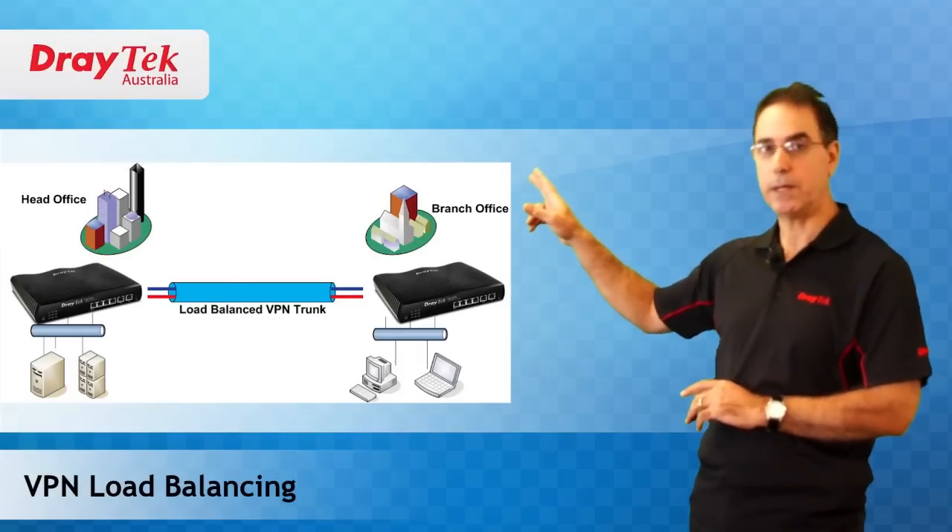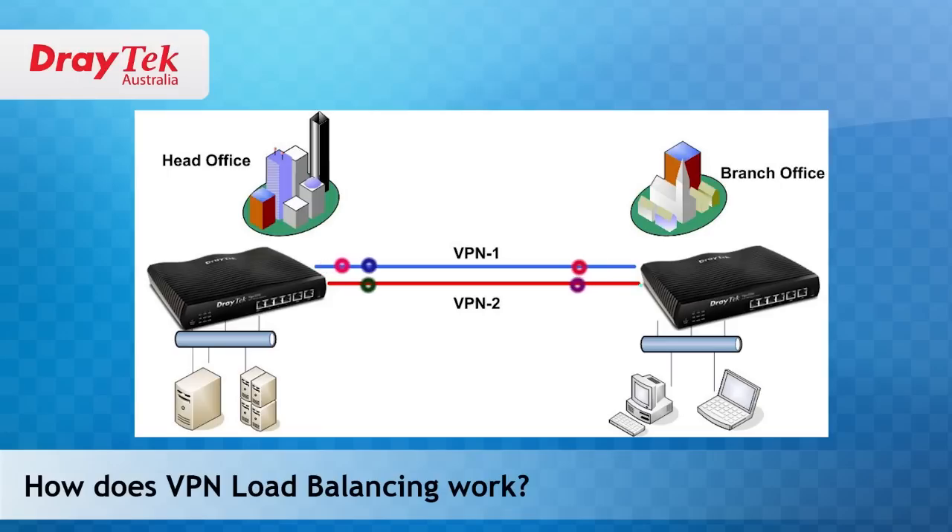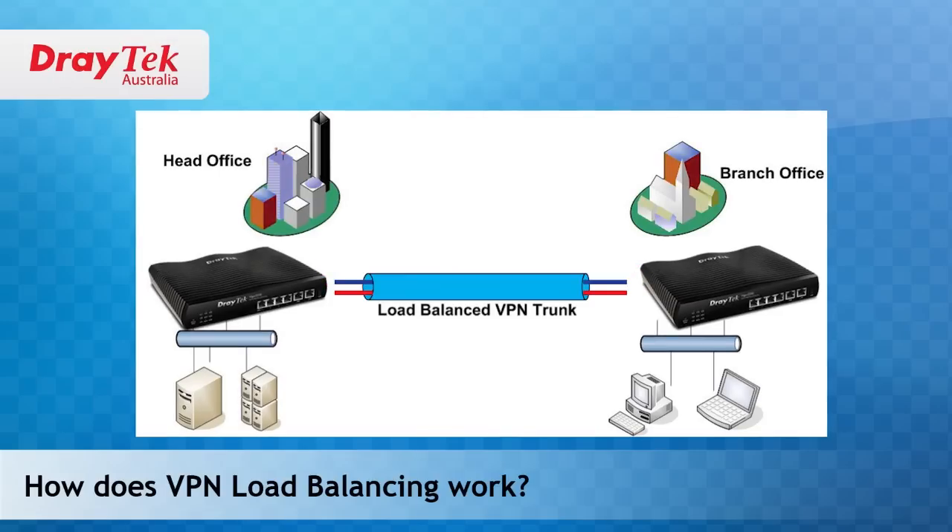Draytek does provide a solution. Without going into great detail, VPN load balancing is a feature of Draytek routers that allows you to set up multiple VPN connections between two sites using multiple WAN connections. This provides both a larger capacity network pipe between the two sites as well as providing redundancy should one of the WAN connections fail. VPN load balancing works by combining the individual VPN connections to form a single greater capacity VPN trunk. The traffic loaded over each VPN connection is determined by the real-time bandwidth of each WAN connection, ensuring efficiency of traffic load distribution.